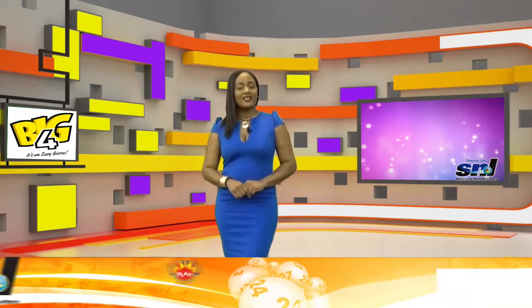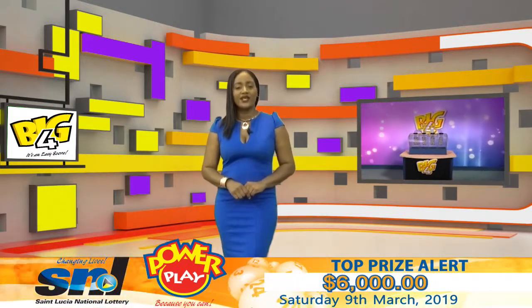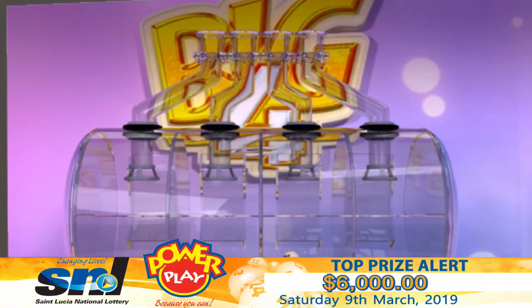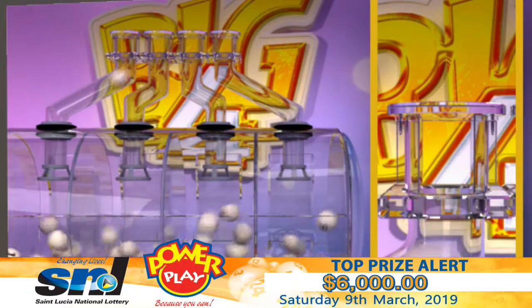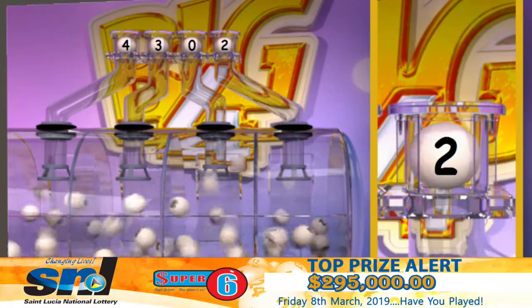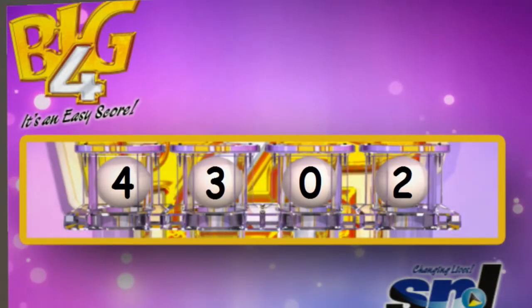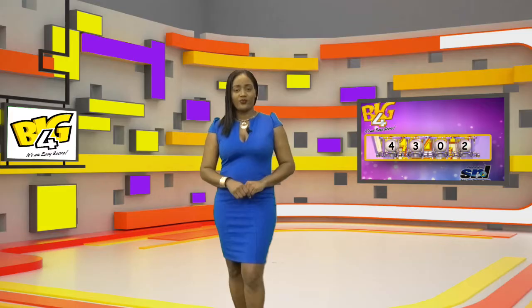The bigger the bet, the bigger the score with your Select Four. Here are the Pick Four winning numbers. Good luck! Four, three, zero, two. Again, the numbers needed to win are 4, 3, 0, 2. Big 4 — it's an easy score.